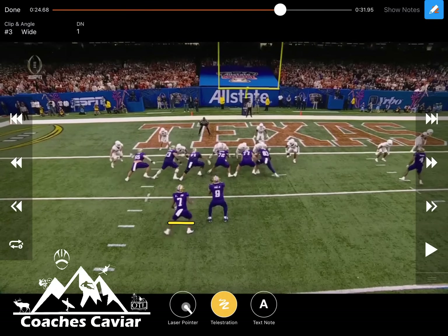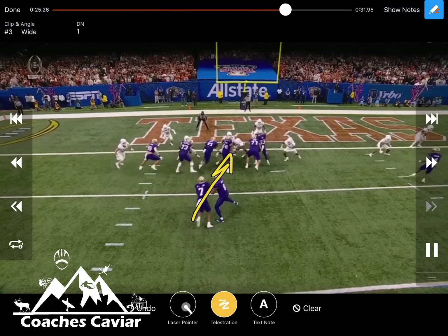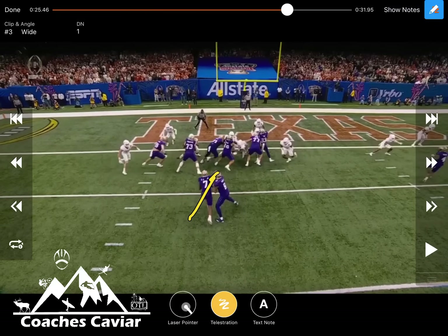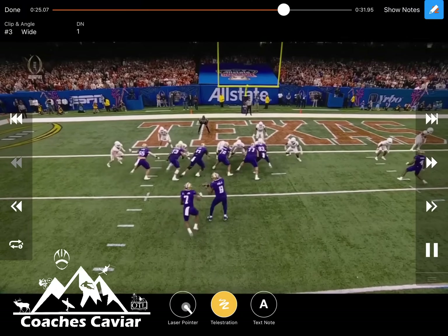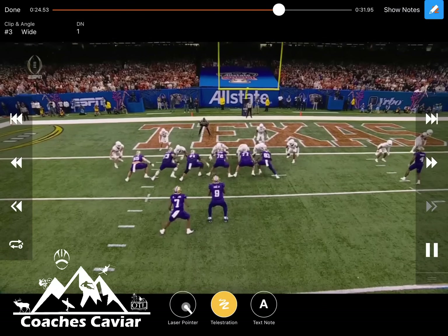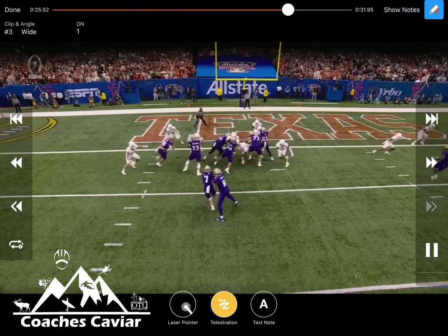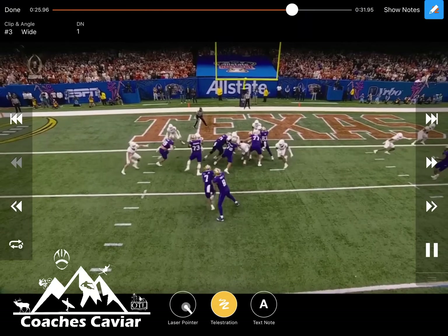This game came down to red zone and goal line — having to score touchdowns. Washington got held to a couple of field goals late in the game, and that ended up being a difference. They were able to move the ball more consistently than Texas. Right here they're just running inside zone, and they even leave this defensive end. There's a double team working up to the linebacker, reading that with the quarterback — kind of interesting that they're leaving the C-gap player, but they still hit the hole really tight right off that double team.